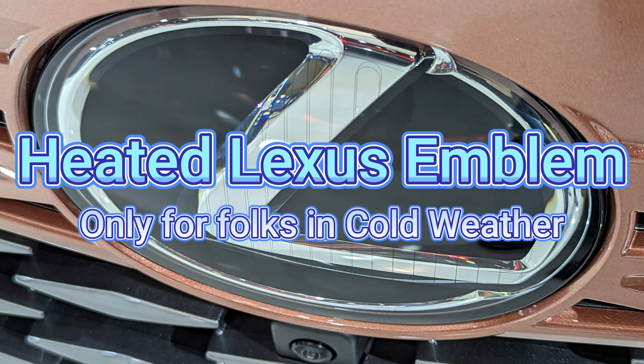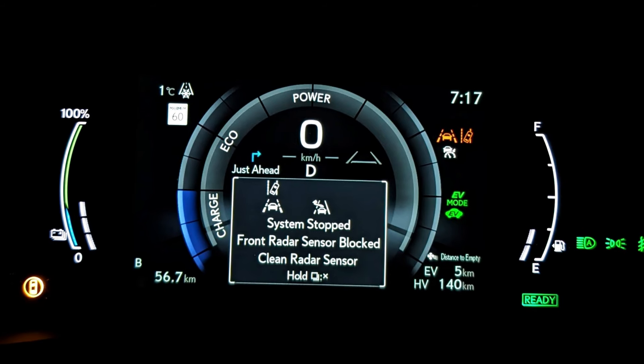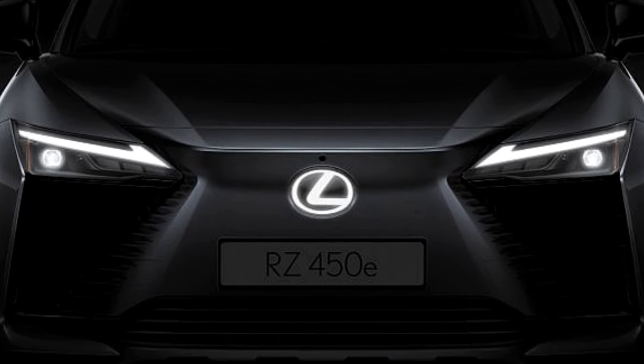Next on the list is a heated Lexus emblem. The RZ and the RX already have this heated emblem. In winter, snow builds up on it while driving and your dash becomes a Christmas tree of warning lights, because it blocks the radar and disables safety features. They thought of it for the RX but not the NX. And stretching further — how about an illuminated Lexus logo with a heated emblem, like the RZ has? Could that be added to the NX?